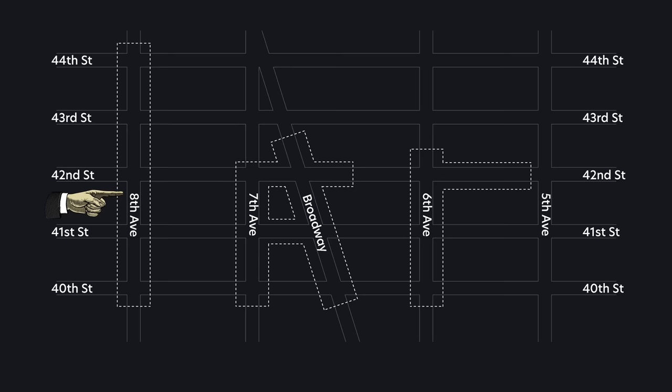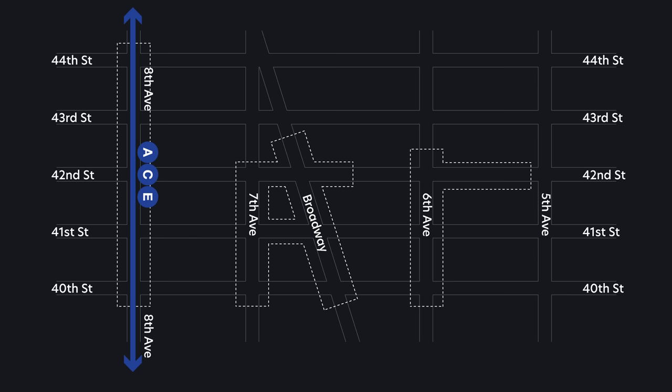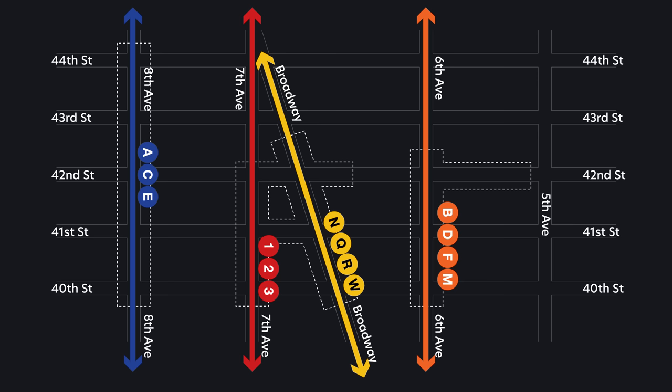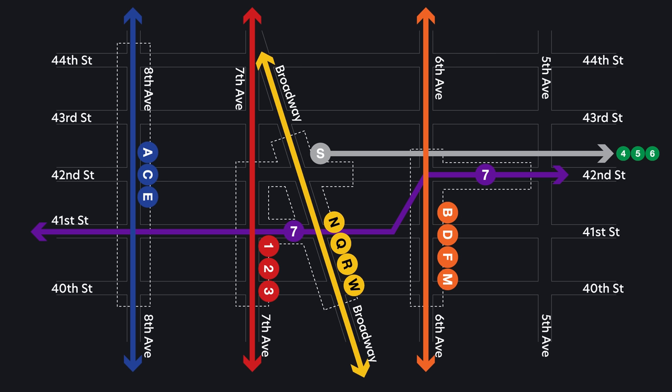On 8th Avenue you will see the A, C, and E trains. 7th Avenue will have the 1, 2, and 3. Broadway carries the N, R, Q, and W. 6th Avenue has the B, D, F, and M trains. And across Manhattan runs the 7 train — that's why it's sometimes called the 7 Crosstown train. On top of that, there's a shuttle from Times Square to Grand Central, which will take you to the 4, 5, and 6 trains. I wish I had a mnemonic to easily remember what train goes on what avenue — if you have one, comment below.